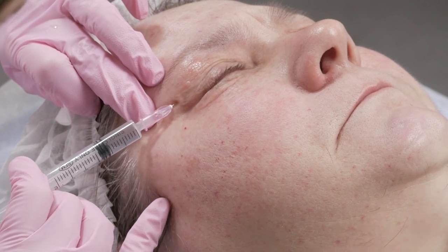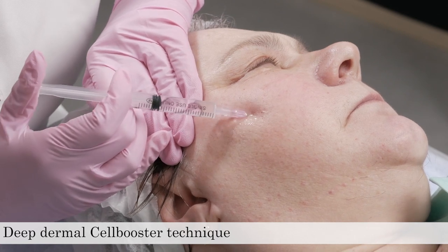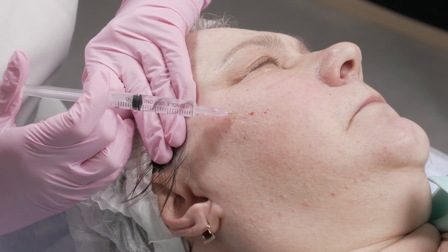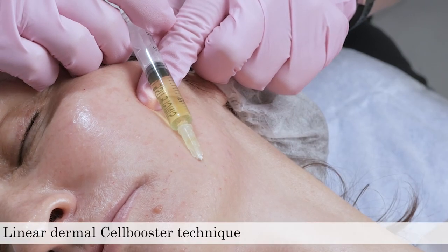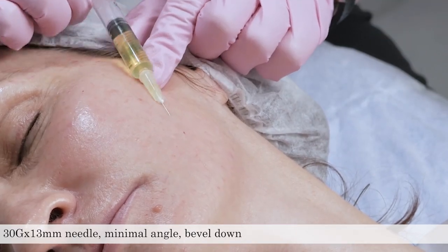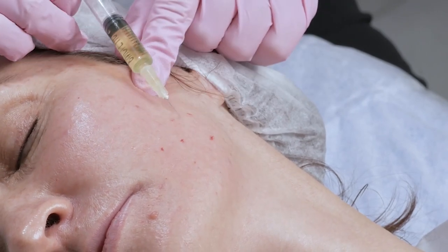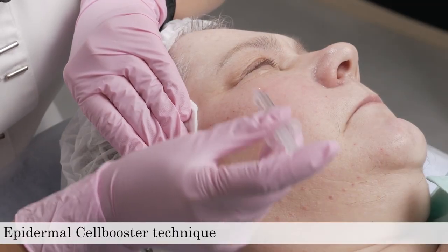The Deep Dermal Cell Booster technique is also an intradermal technique but deeper. We change the angle of the needle and place the product a bit deeper. The Linear Dermal Cell Booster technique is used in zones with ptosis, using different linear passes to deposit product, with one centimeter intervals between injections.